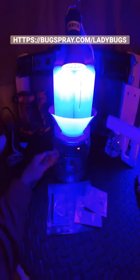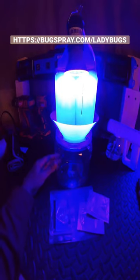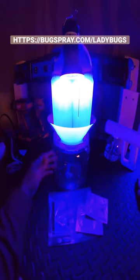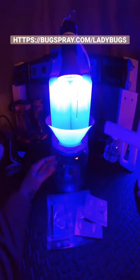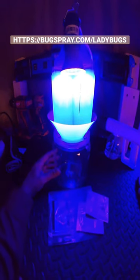Hey, it's Jay from Bugspray with my tip of the day. Are you experiencing Asian ladybugs or invasive stink bugs? You can't tell where they're coming from, you don't know where to spray — it could be in a living room or sometimes a bedroom, any part of the home actually, and it's frustrating you?